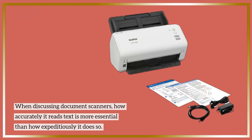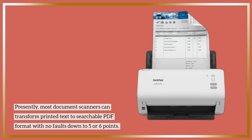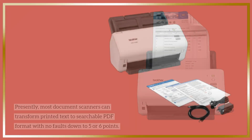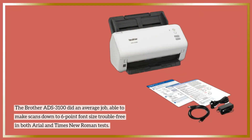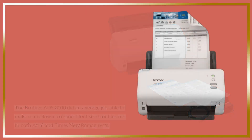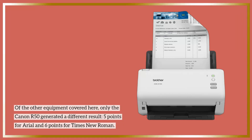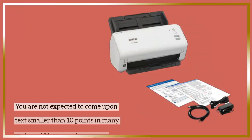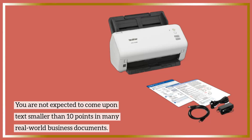When discussing document scanners, how accurately it reads text is more essential than how quickly it operates. Most document scanners can transform printed text to searchable PDF format with no faults down to five or six points. The Brother ADS-3100 did an average job, able to make scans down to six-point font size trouble-free in both Arial and Times New Roman tests. Of the other equipment covered, only the Canon R50 generated a different result — five points for Arial and six points for Times New Roman. You are not expected to encounter text smaller than 10 points in most real-world business documents.